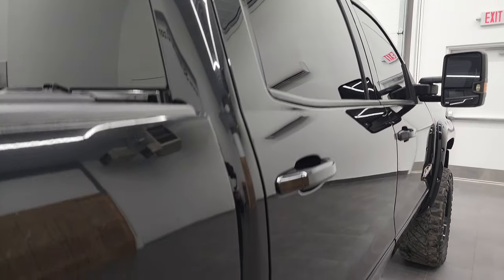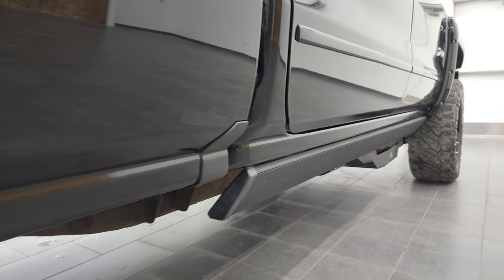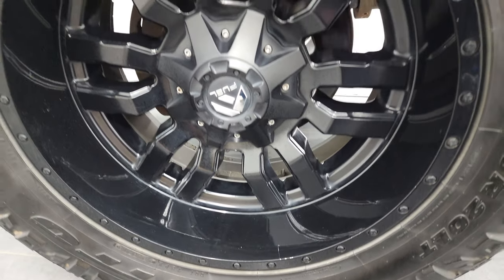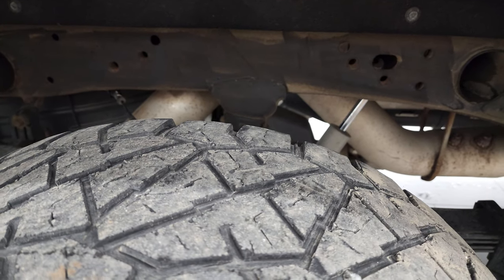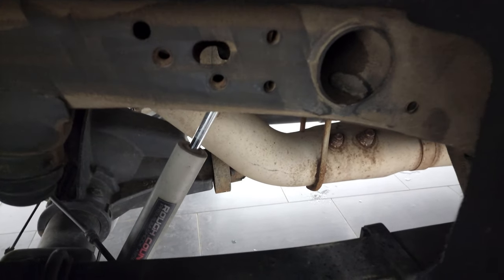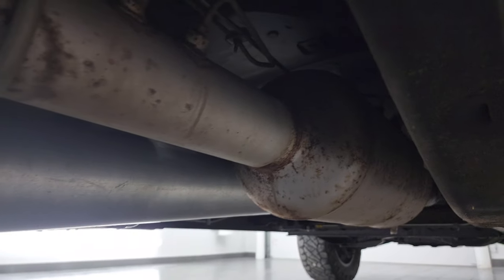If this video helps you make the buying decision, let your salesman know you saw the video and that Brett sent you. The back rim and tires are in pretty nice condition with about as much tread as the fronts. The frame and underbody are in really nice shape — it does come with Rough Country shocks and all the remaining factory exhaust, so it hasn't been altered in any way.